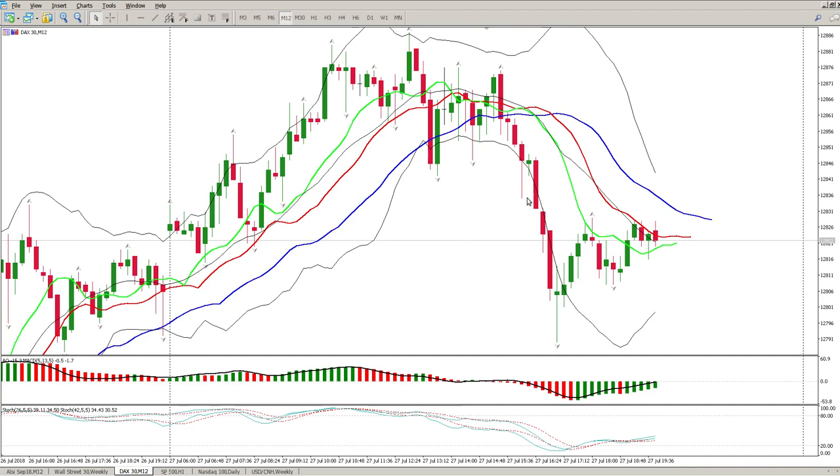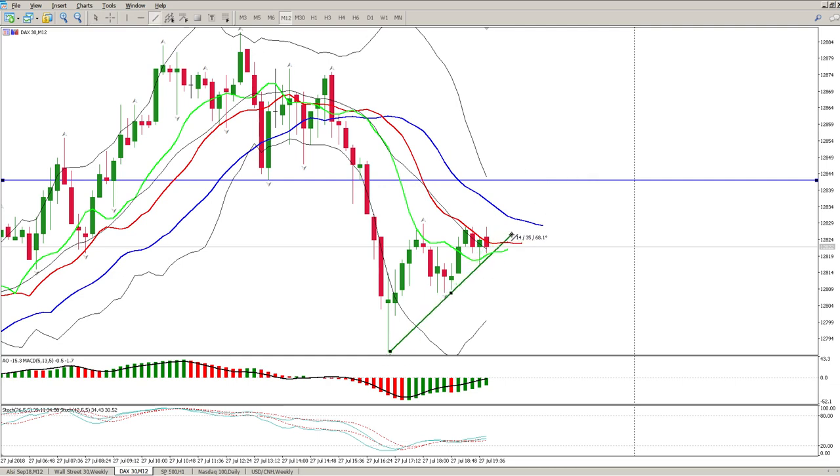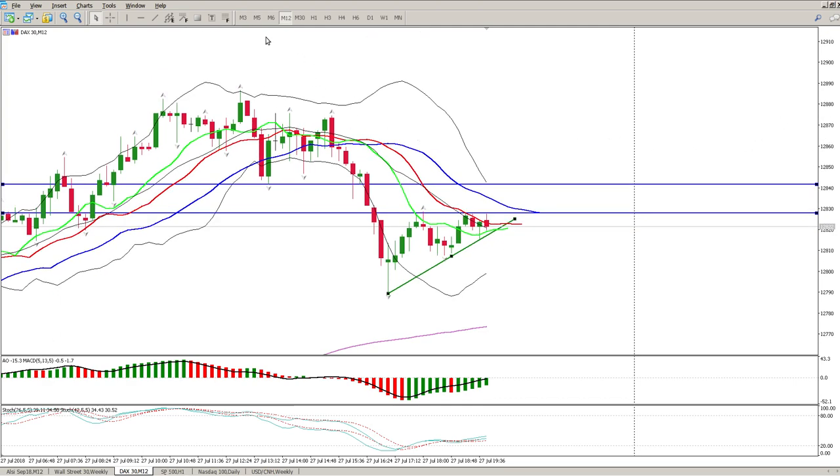Looking at the 12-minute chart: we've had a break to the downside. If we climb up, I'd expect to find some resistance here. I also see a continuation pattern - it could be a flat-top triangle, but it is a consolidation pattern. If we break to the upside, expect more moves upside to pick up these tails. If we break to the downside, we're looking for a continuation of this downward move.